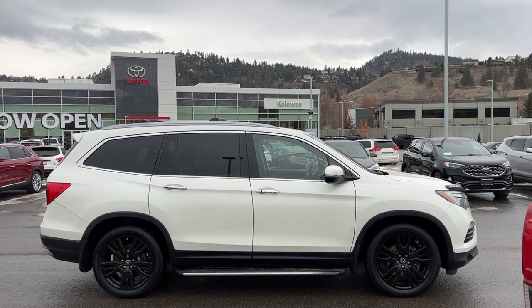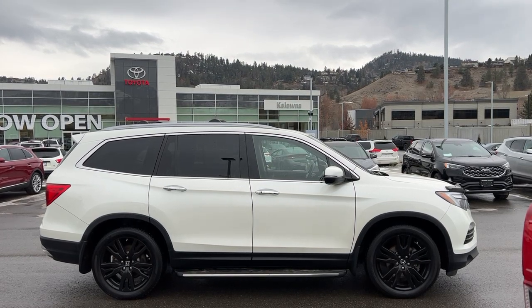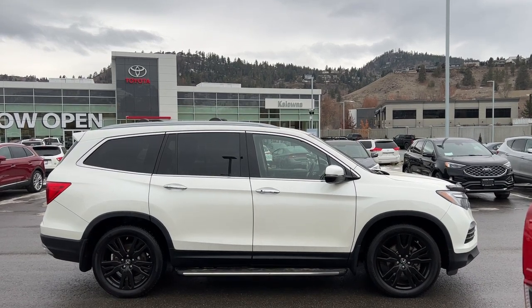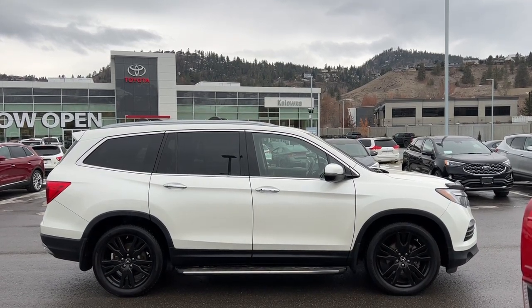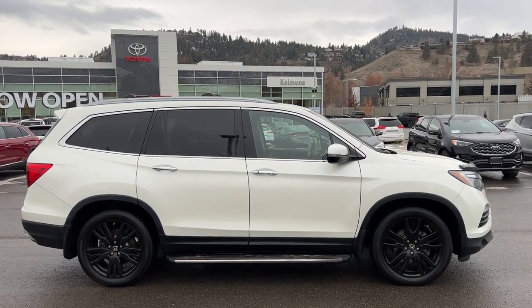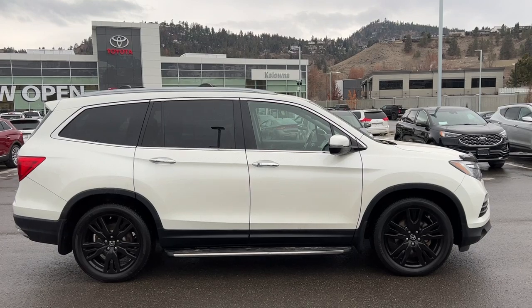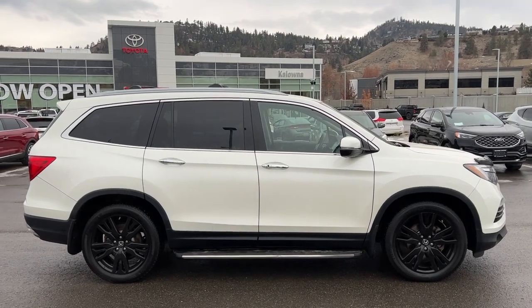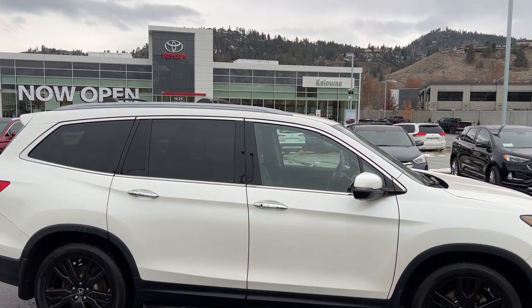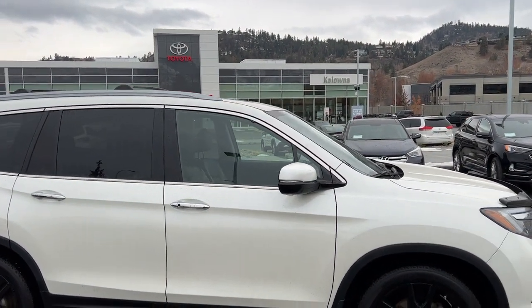This Pilot is a seven passenger vehicle with fold-down third row seats and comes with factory installed remote start. Power comes from a 3.5 liter V6 engine mated to an automatic transmission and all-wheel drive with multi-terrain select. We've got the tinted privacy glass for your passengers and your cargo, full-length running boards.